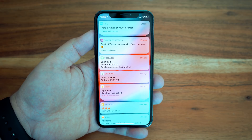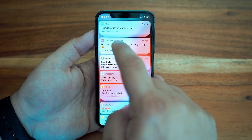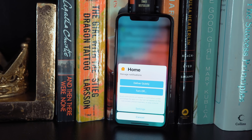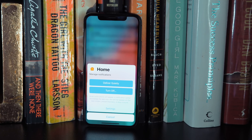Starting off with the lock screen, one of the first things you'll notice is that the mess that was the iOS notification system has been improved, and now notifications are shown in groups by message threads or notification topics. The new notification system also lets you fine-tune your settings without having to leave your lock screen or notification center.